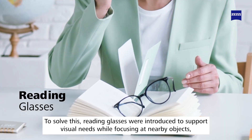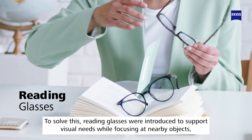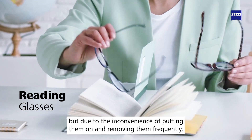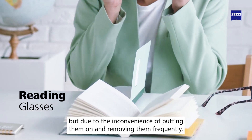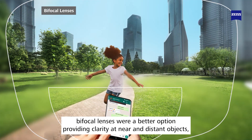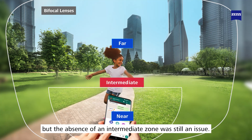To solve this, reading glasses were introduced to support visual needs while focusing at nearby objects. But due to the inconvenience of putting them on and removing them frequently, bifocal lenses were a better option, providing clarity at near and distant objects. However, the absence of an intermediate zone was still an issue.